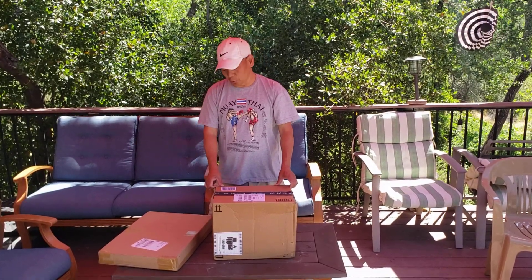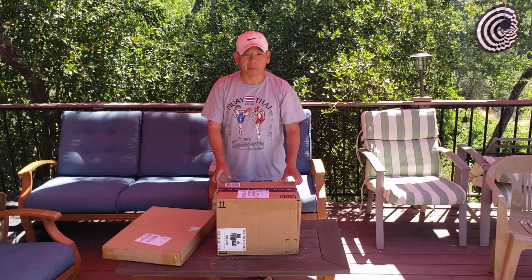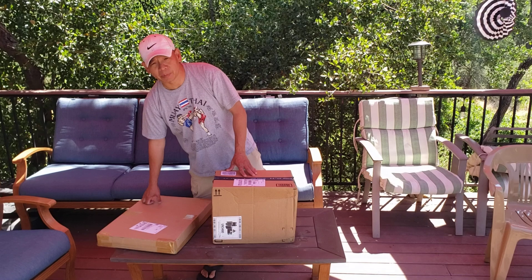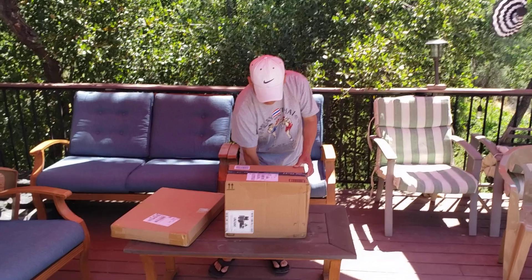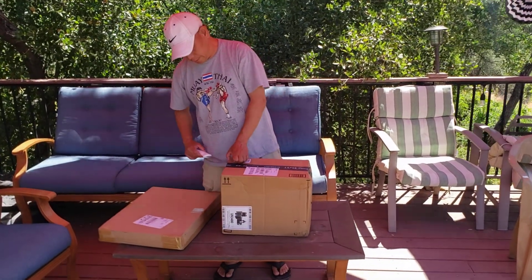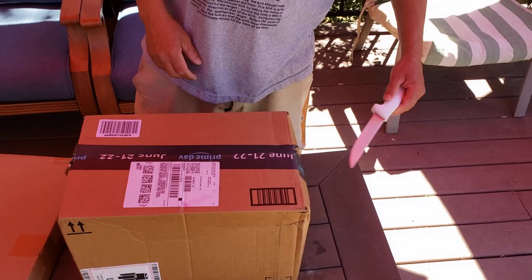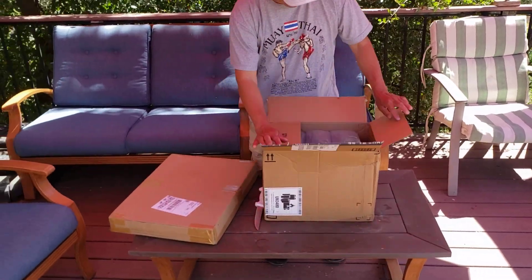Hey guys, welcome back to my channel. Today I'm going to open up my Father's Day gift from my kids. I wonder what they are — I guess we're all gonna find out together. I'm opening it one day late because it arrived one day late. They ordered this from Amazon. I'm gonna open this big one first. It's a little bit heavy.